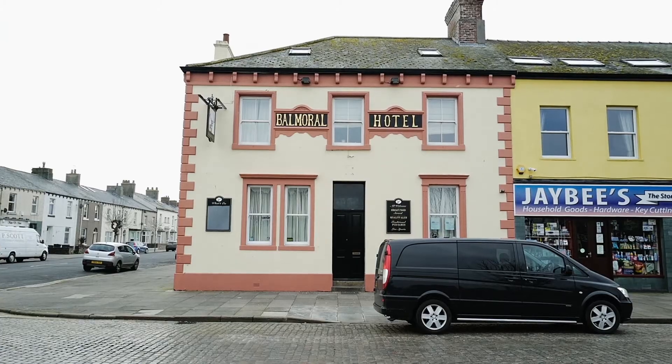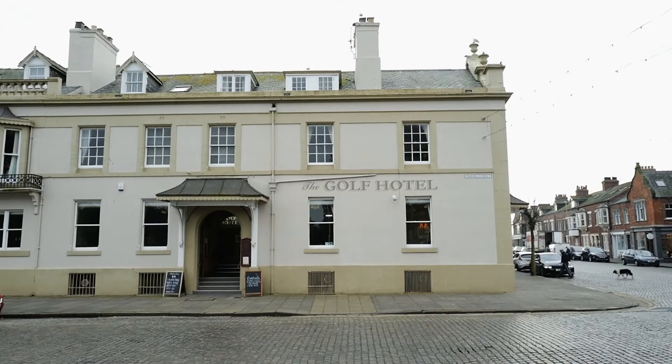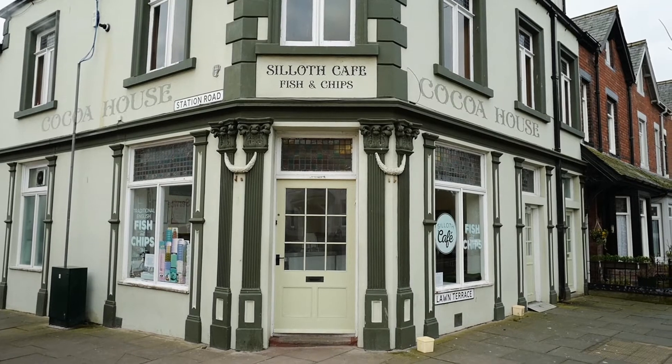The actual town of Sillith has got a real nice feel to it. It's all cobbled streets and all the houses and restaurants and hotels have all got these different colours to them. It's a really quaint feel — really nice.